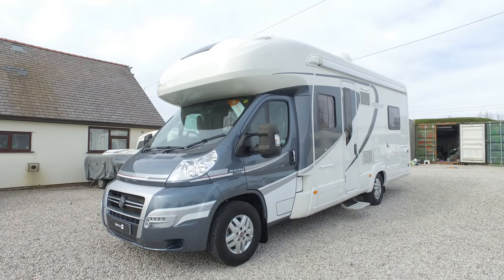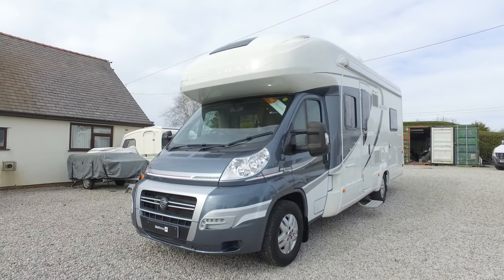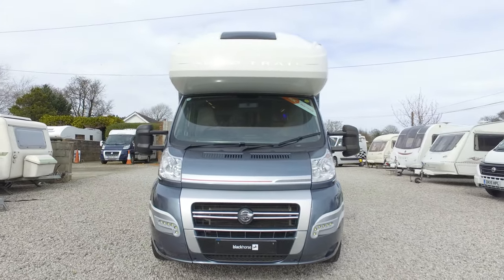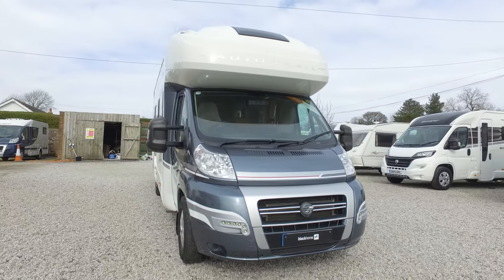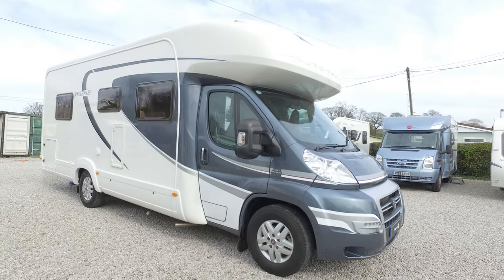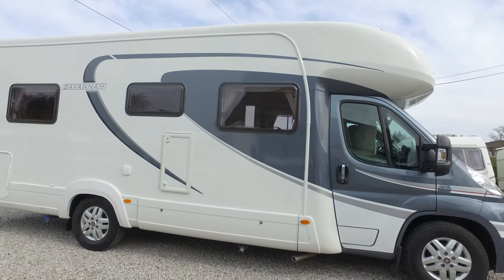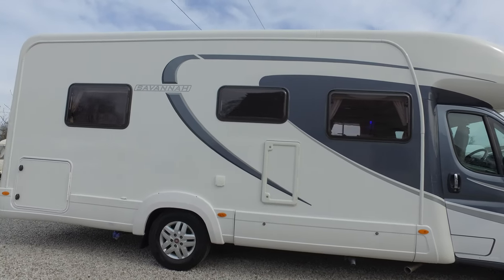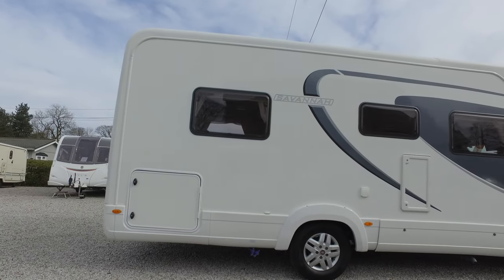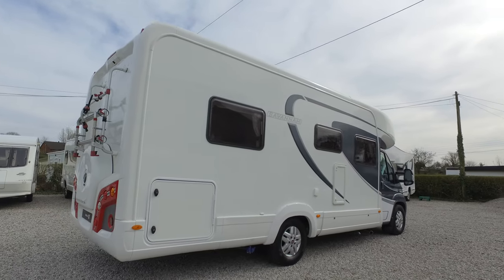Welcome to our video walk-around of our 2014 Auto Trail Savannah we currently have in stock. This is to go with the photos and description on our website, eBay, and AutoTrader. This walk-around is just to show you some of the finer points of the van, have a look at its condition and some of the extras it also has. This is a 2014 model with just under 20,000 miles on it, and it's in remarkable condition both inside and out.